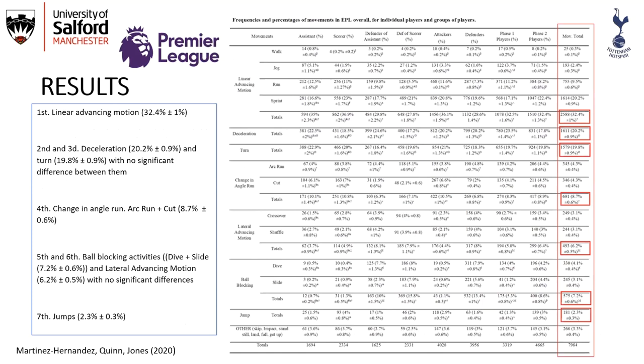Looking at the results, linear advancing motion was the most common action. This was followed by deceleration and turn with no significant difference between them, then changing angle run — which includes arc run and cut — followed by ball blocking activities and lateral advancing motion with no significant difference between these, and then jumps. Other movements such as skip, impact, stand still, land, fall, and get up appeared in a very small percentage.